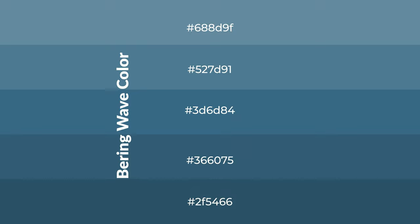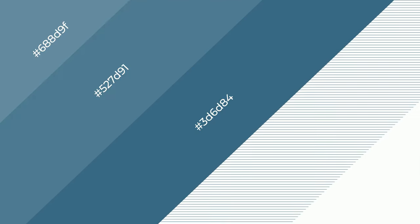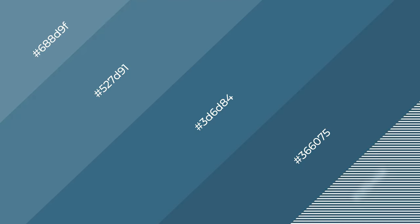Shades are used in patterns, 3D effects, layers, and depth and drama. Bearing wave is a cool color.